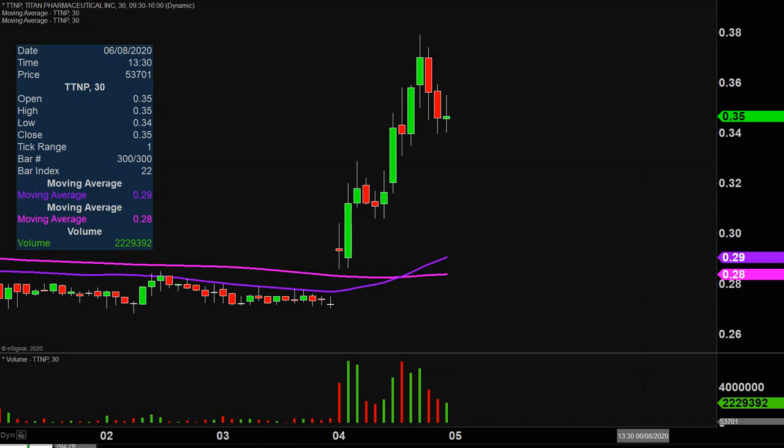Quite the eventful day in this one, not only from the price action point of view, but you look down here at the volume — well above average volume on the day. So a lot of eyeballs on this one moving forward.